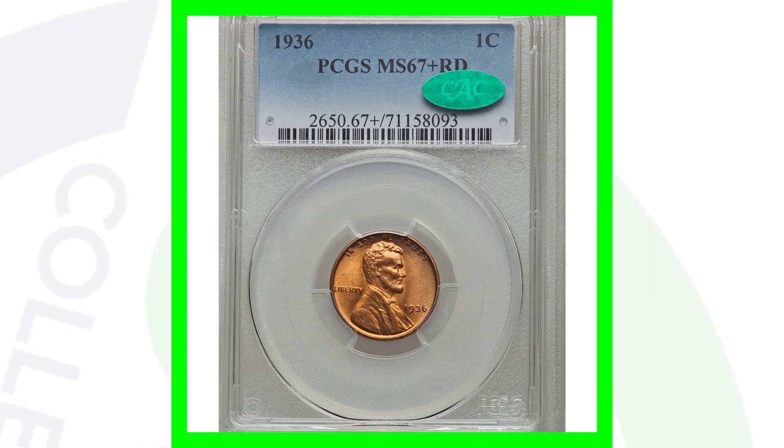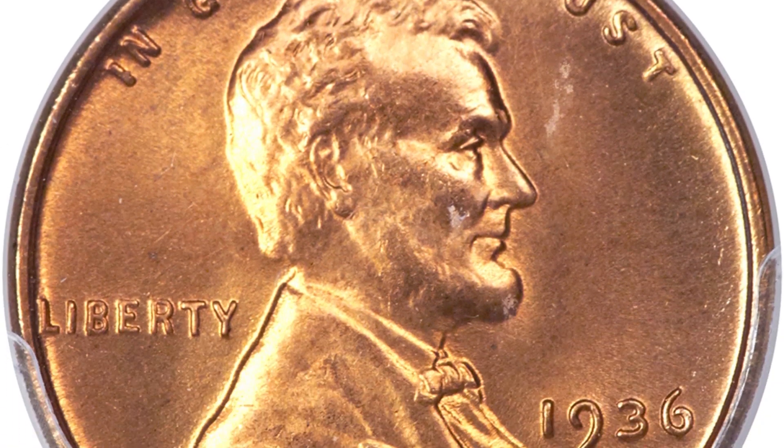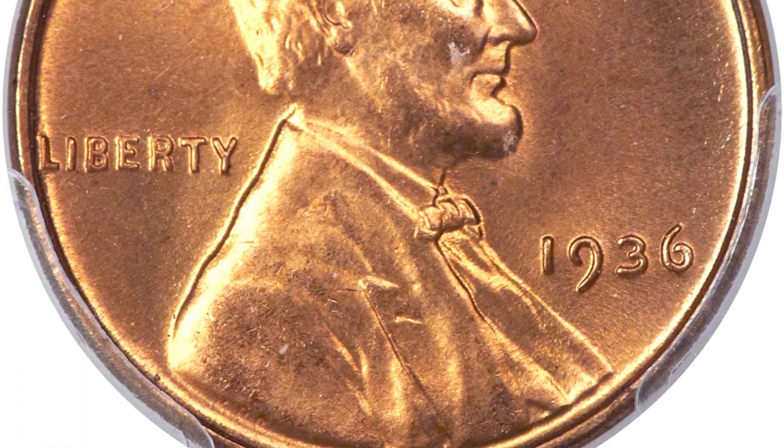And then we have the 1936 S high graded coin, which sold for over $2,800 again because of its high grade.